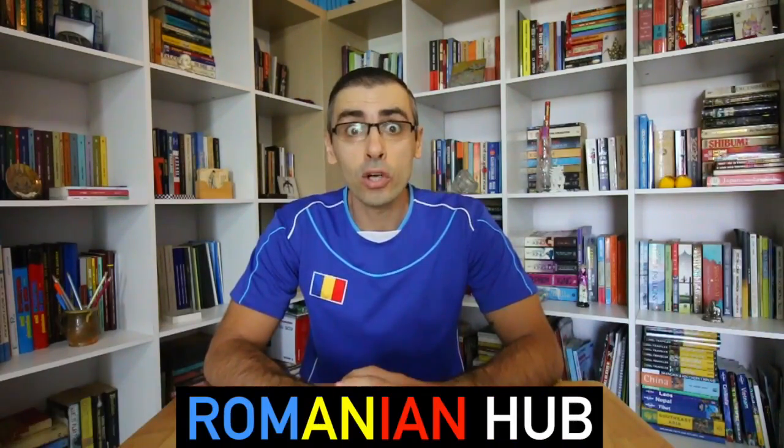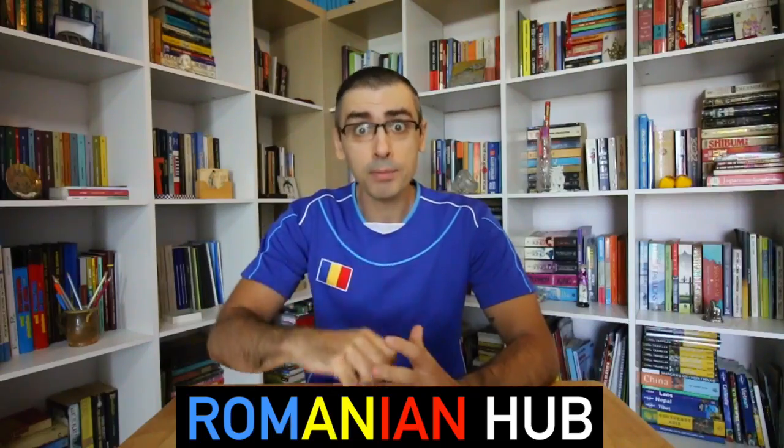And now you know how to pronounce words correctly in Romanian. Make sure you don't miss the next episode — subscribe to our YouTube channel, and also share and like this video. We would love to hear from you; let us know in the comments what other Romanian language lessons you'd like to see. Until next time, this is Mihnea, your Romanian language teacher. Salut!